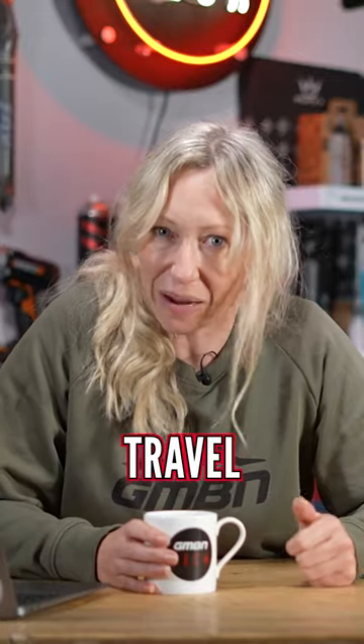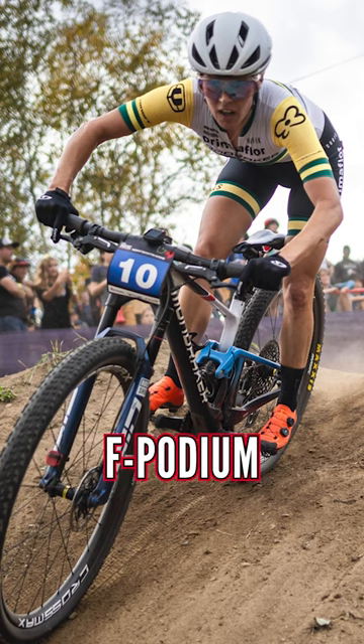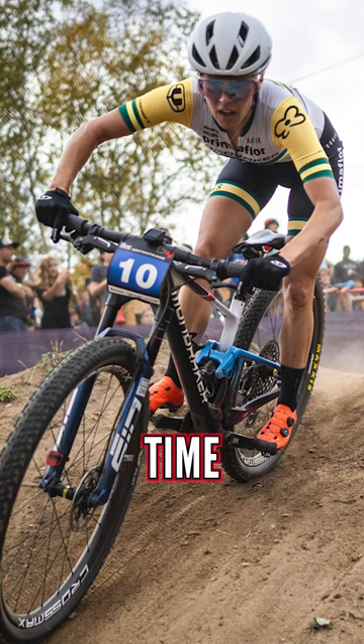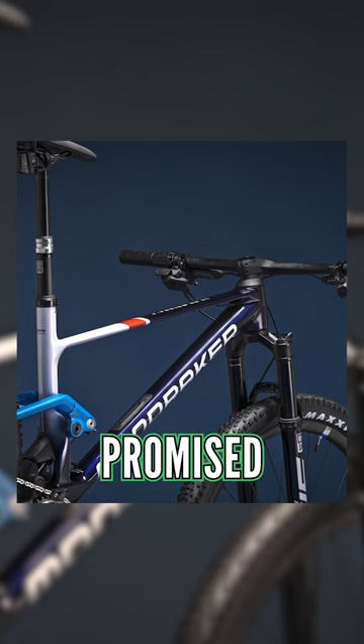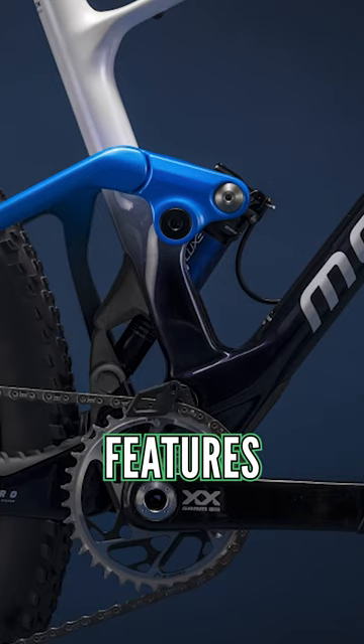Being one of the first to adopt longer travel, longer reach, and wider tires, the Mondraker F Podium has been ahead of its time since its conception almost five years ago. And for 2024, it's promised that it's lighter, it's got more suspension, and it's packed with even more features.